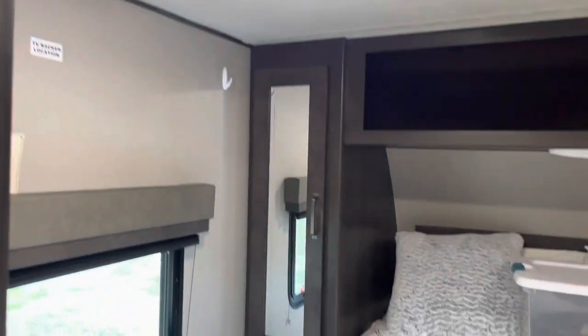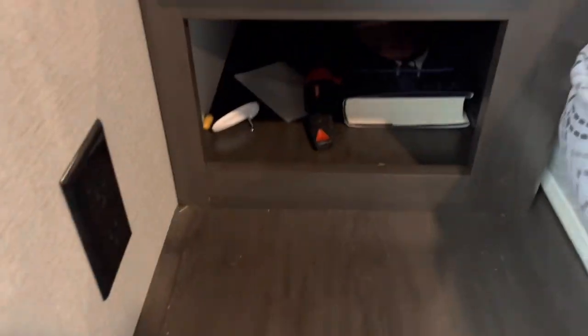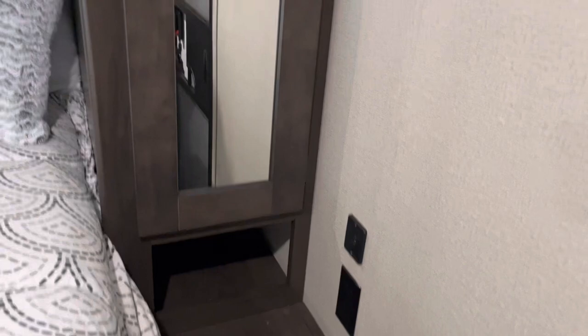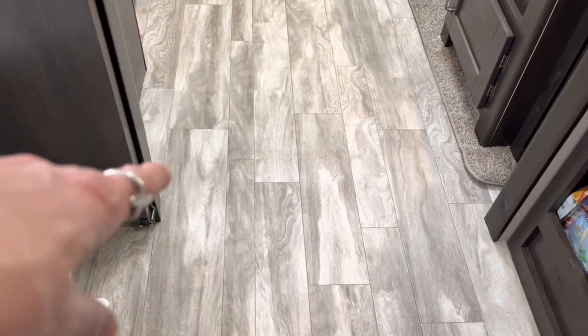Then the bedroom — right here. We did upgrade the mattress. It fits a 60 by 80 residential queen. There's storage up above, storage on the sides with a mirror, a little cubby underneath, and storage under the bed. There's a door here — they do that in case people are nervous about pulling their slides out. If we stop pretty much anywhere we stop, we run the slides out if we need to. But if you don't want to run your slide out and you want to use the bathroom at a rest stop, you can get in right here at this door. Otherwise with the slide in, you can't get past this spot — the slide comes in all the way here, closing off this door.